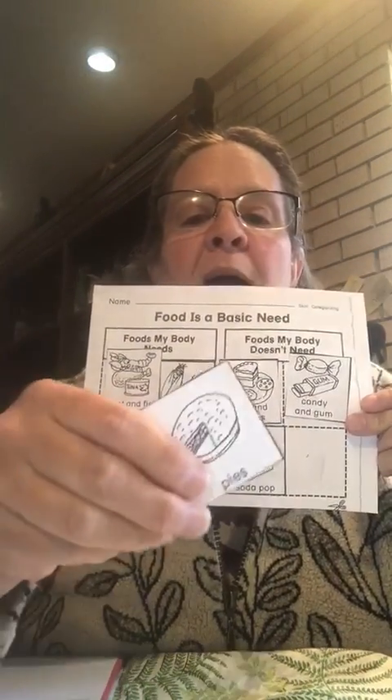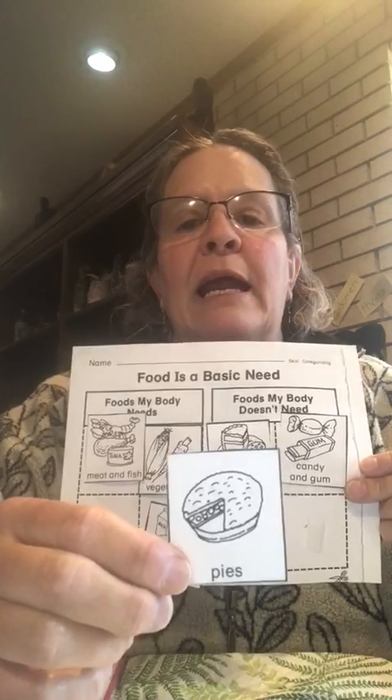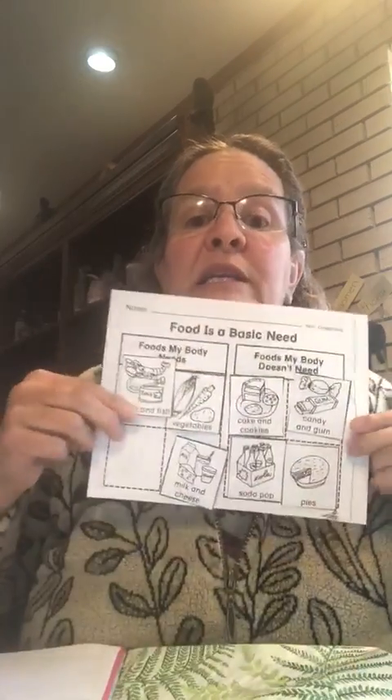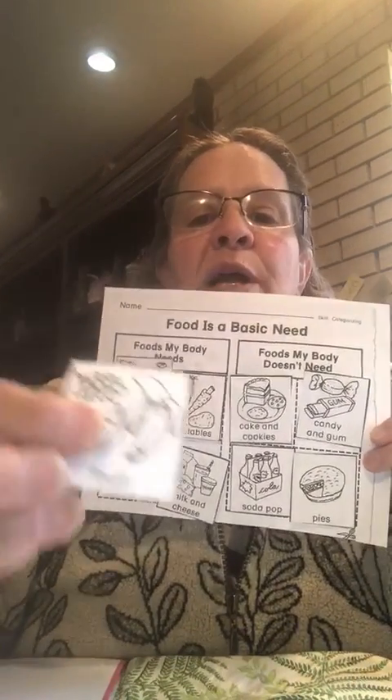Next, we have pie — it could be cherry pie, lemon pie, kiwi pie, any kind of pie. Is it a food that your body needs or foods that your body doesn't need to help you? You're right, it's a food that you don't need. It might taste good, but you don't need it.